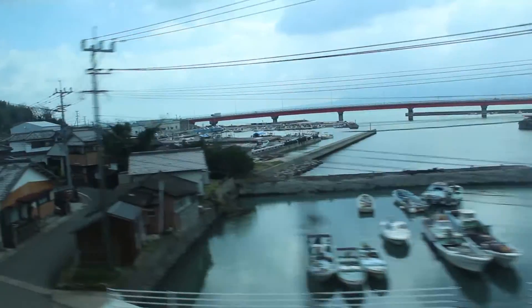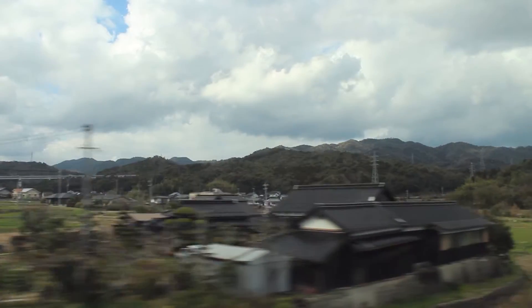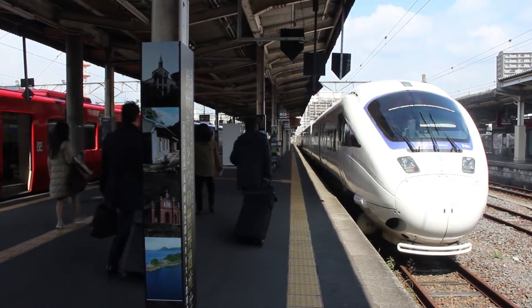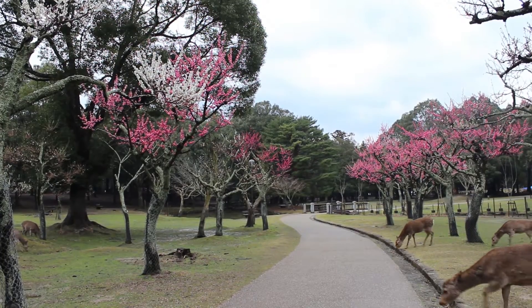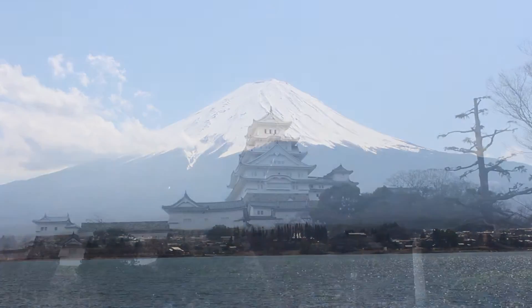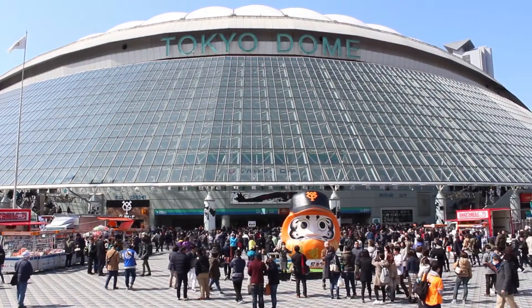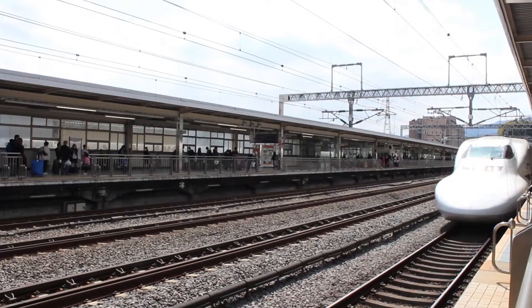The best way to see the beautiful coasts and countryside of Japan, its natural wonders and historical landmarks, and even a baseball game in Tokyo all in the same trip, is by train.